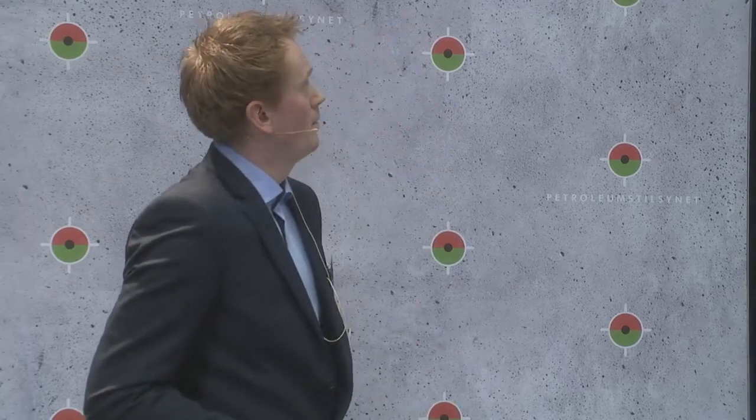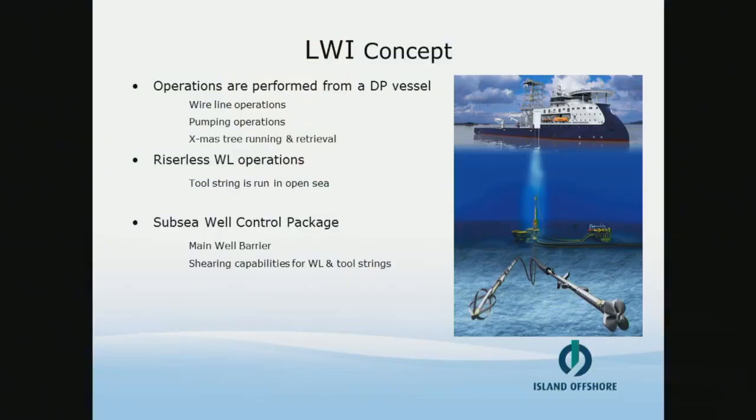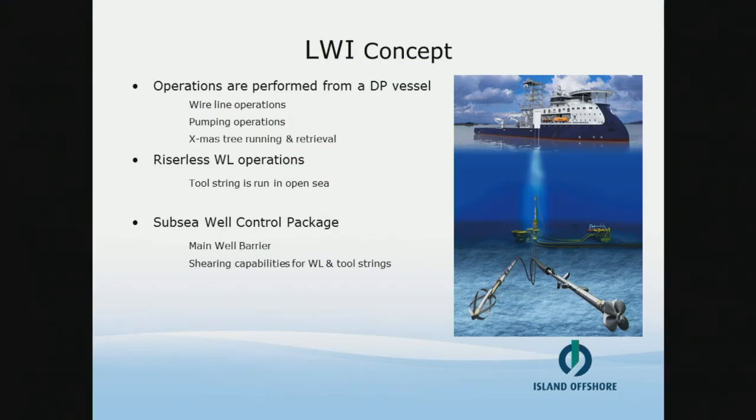On vertical systems we also pull the Christmas tree so the rig can go straight in and run BOP, and they save a lot of rig time on that. We don't run any risers through our operations. We run the tool string in open sea and it's lubricated into the well by use of a subsea lubricator section, which is installed on top of the VCP and on top of the Christmas tree.